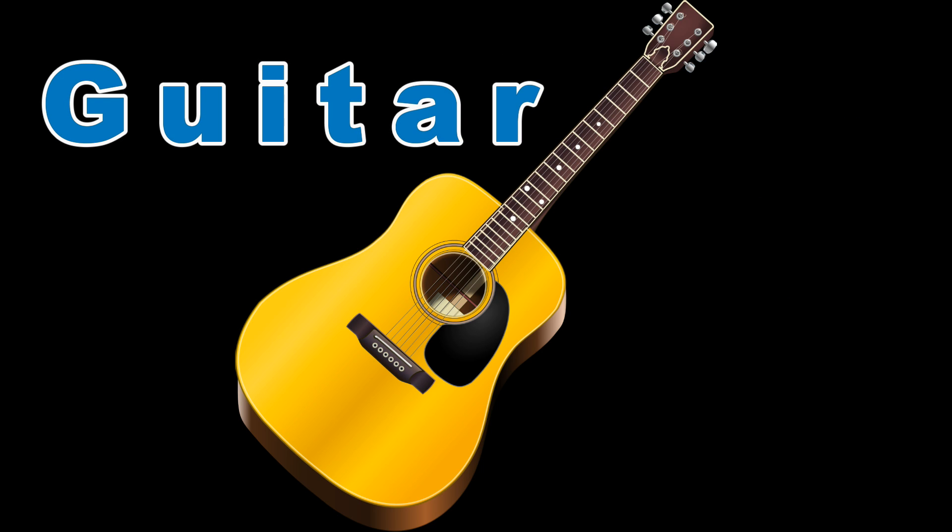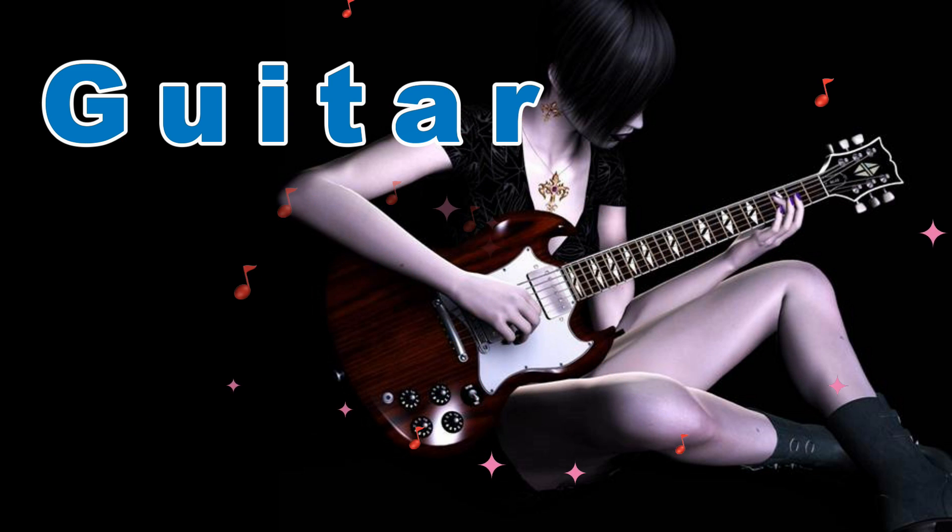Guitar. This is a string instrument that you strum or pluck and is used in all sorts of music.